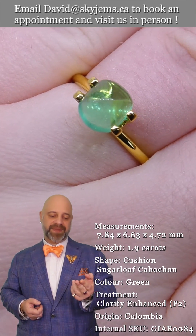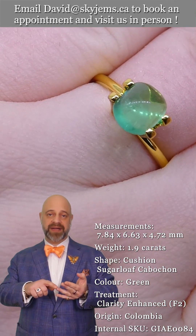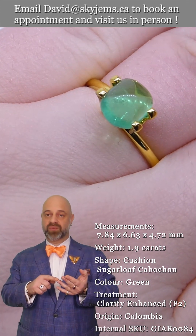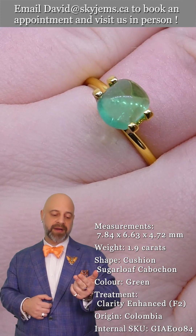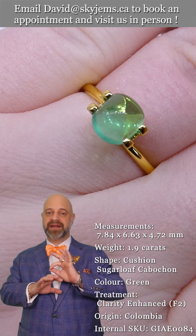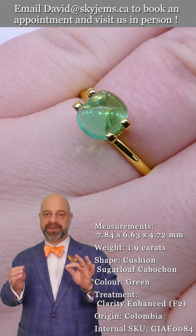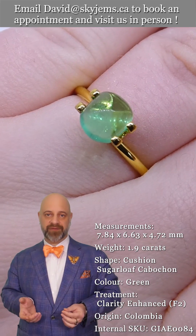You can see the color is amazing, the clarity is really out of this world, and the cutting is beautiful. It's a gorgeous sugarloaf cab, and once we set a gem like this, what we end up with is an absolutely fantastic piece of heirloom quality jewelry.